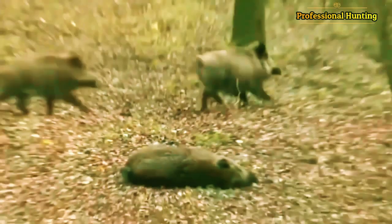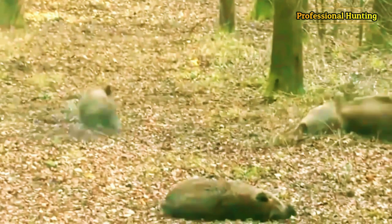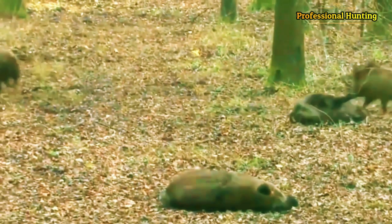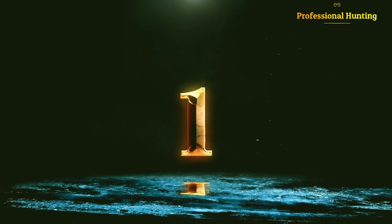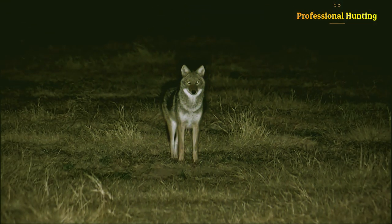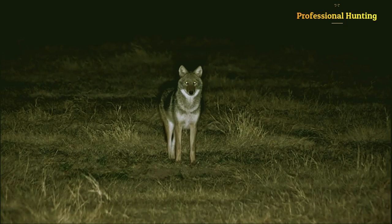The hunter seizes the opportunity and shoots the wild boars, injuring two of them. The wolf is chasing the farm in the dark of night, but it is being hunted.